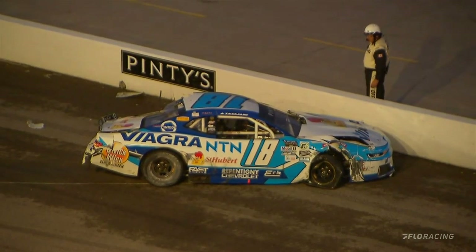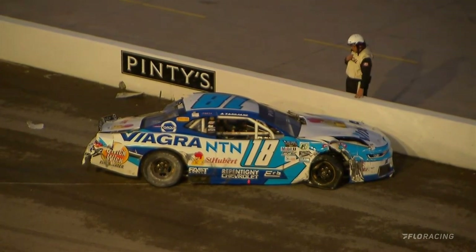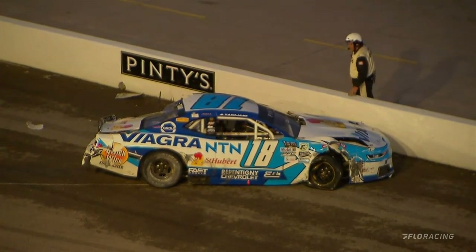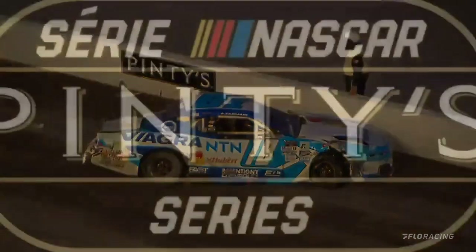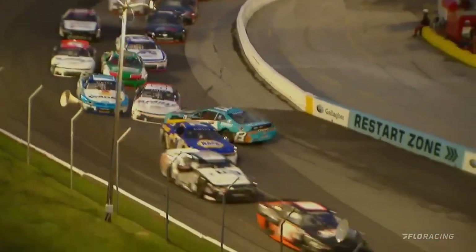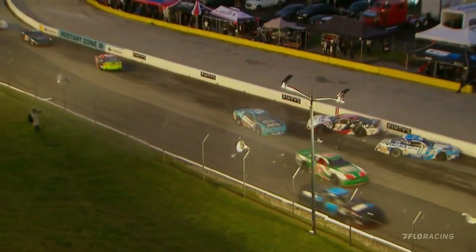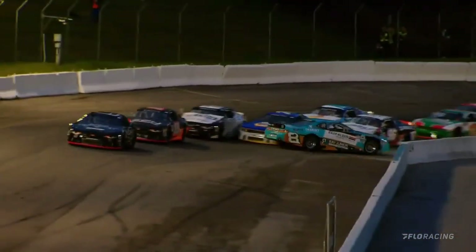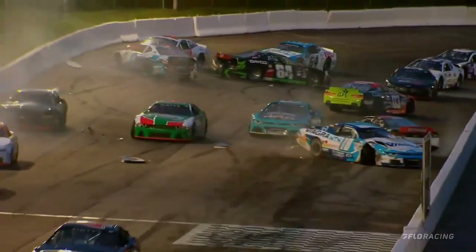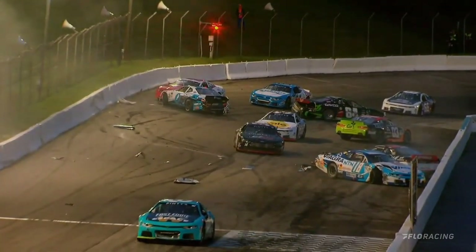They've thrown the red flag. Safety crews are out on scene. We see Alex Tagliani moving around inside the Viagra NTN number 18. Kevin Lacroix was very involved — watch the 74, contact with the eight and the nine. There's nothing Lacroix could have done. Watch Kennington — let up, let up, let up. A driver nearly flipped over the hood of DJ Kennington. That is just veteran racing. What a great addition that screen on the front straightaway is.